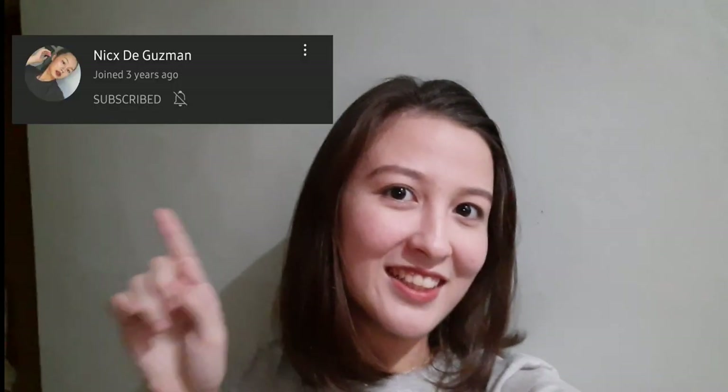Hi guys! Welcome back to my channel! Ang video natin today ay requested by my batchmate na si Nicole — lalagay ko dito yung YouTube channel niya, subscribe na rin kayo guys. So ang video natin ay study room tour slash room tour, dahil yung study area ko ay nasa loob din ng aking room. Tara na guys!